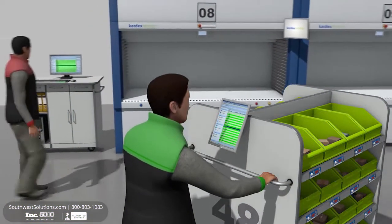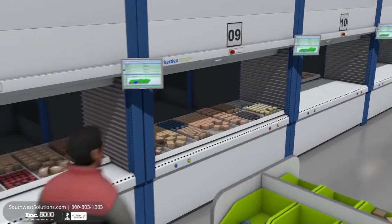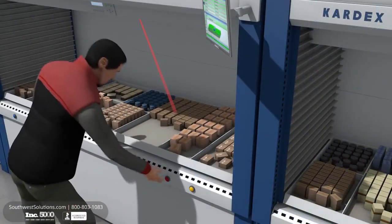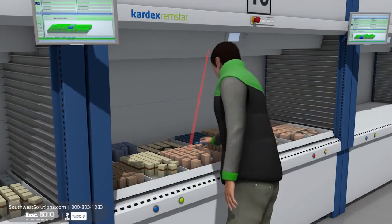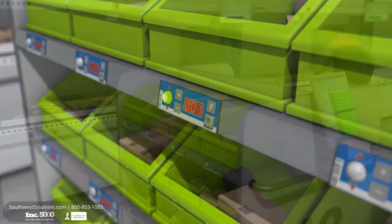Work on the selected batch begins using Power Pick Global while the material is provided for the corresponding orders. Pick to light systems guide the operator to the right picking area, and large displays show essential item information. Batch light modules on the picking trolleys indicate the allocated order boxes and show the required number of articles.